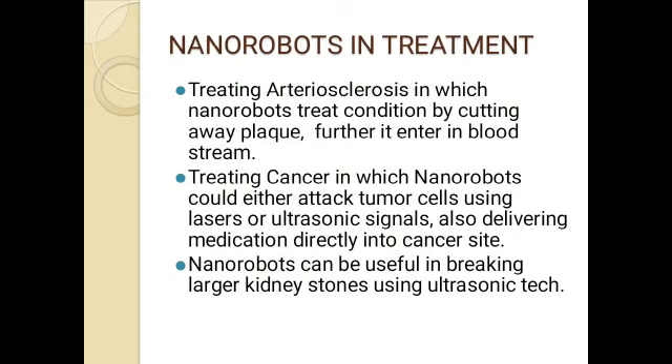Nanorobots can be used in treating atherosclerosis, where they cut away the plaque, which then enters the bloodstream and is eliminated through the body. For treating cancer, nanorobots could either attack tumor cells directly using lasers or ultrasonic signals to kill them, or deliver medication directly to the cancer site.